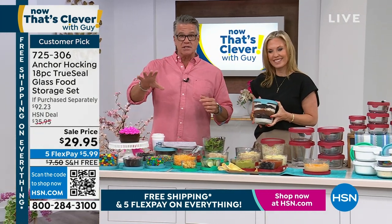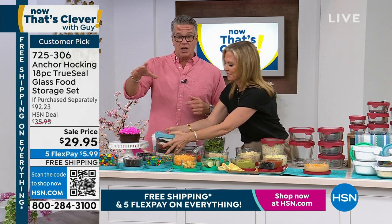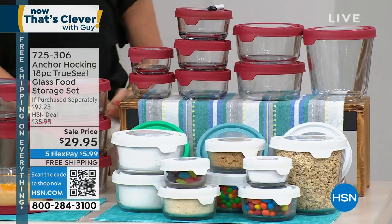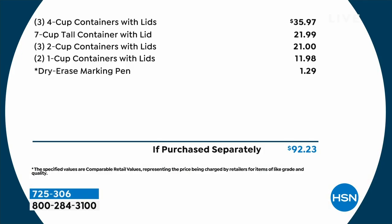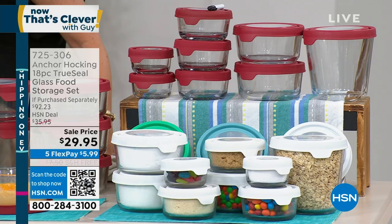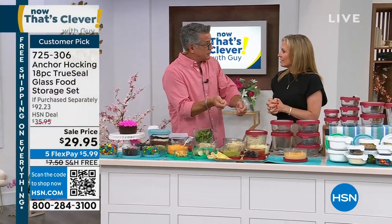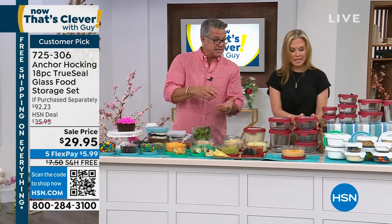The value of just the four-cup containers is more than the entire value of this set. If you try to buy this at retail, our set would be $92. We would normally sell this for $35.95 here. Today it's $29 and it's free shipping. Stock up — order this. I probably have two sets of these in assorted sizes.